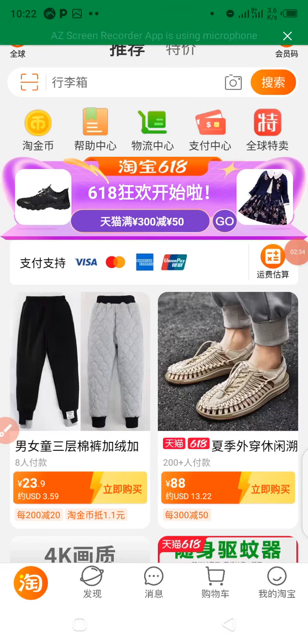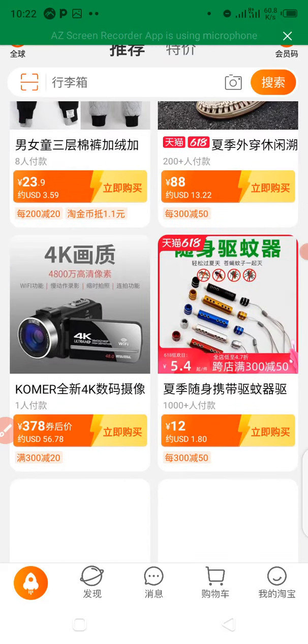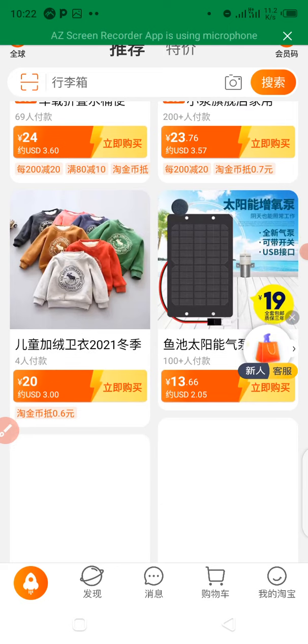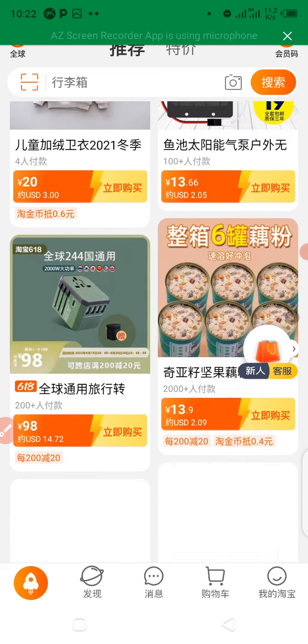Alright guys, so this is Taobao and this is my Taobao account. What you have to do is scroll down to see more products by different suppliers.